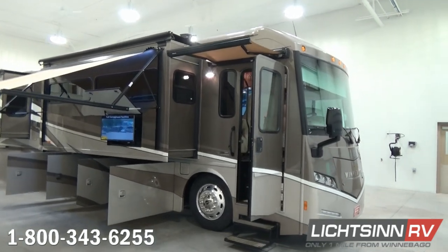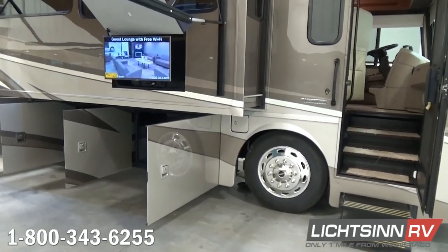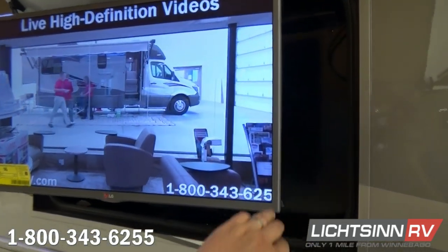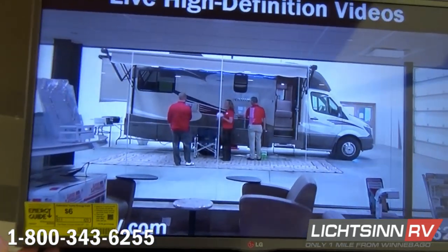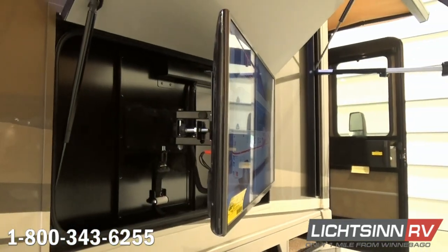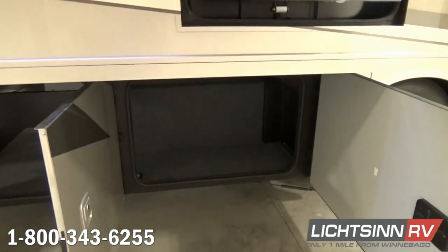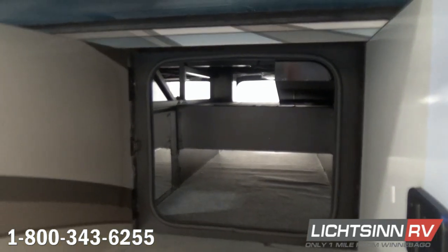Back down to ground level, standard is the electric entry step with an easy-to-access entry handle and the entry door powered awning. We've also included the exterior entertainment center, which now features a 32-inch high-definition television on an articulating pivot mount so it can be utilized at various TV viewing angles. Down below we continue with pass-through storage contributing to that 222 cubic feet of basement storage. This coach also boasts a 2,000-watt whole-house inverter utilized for various interior components.